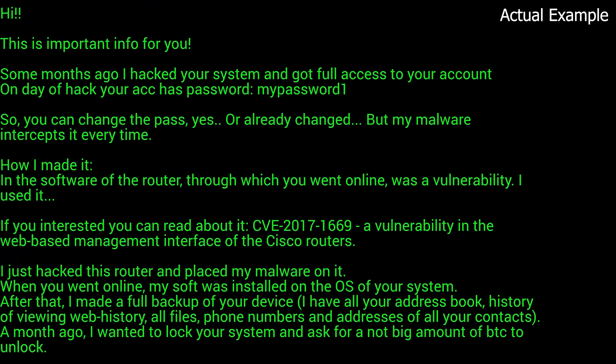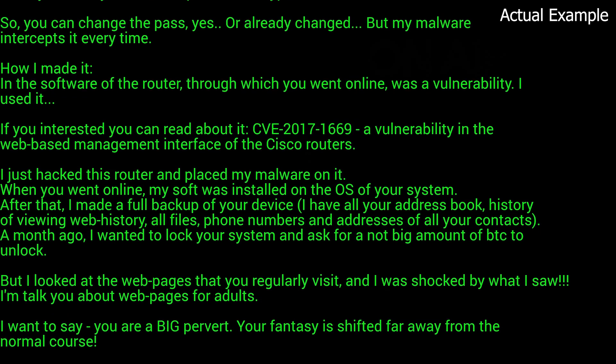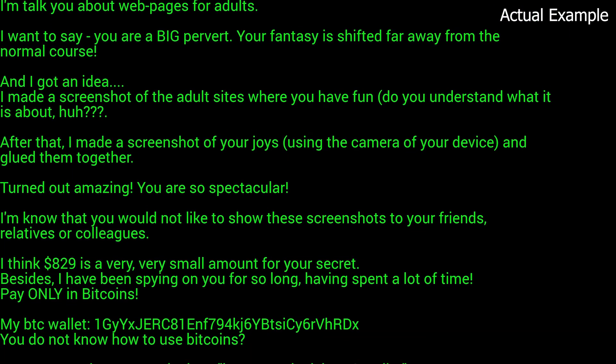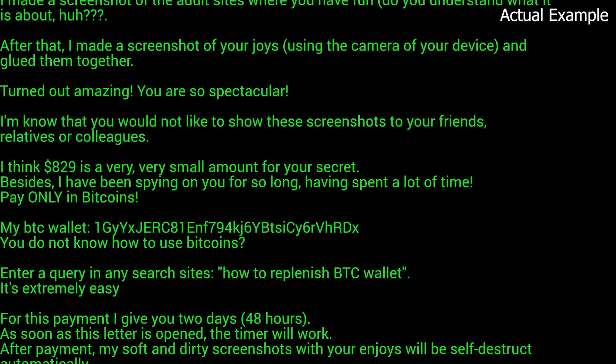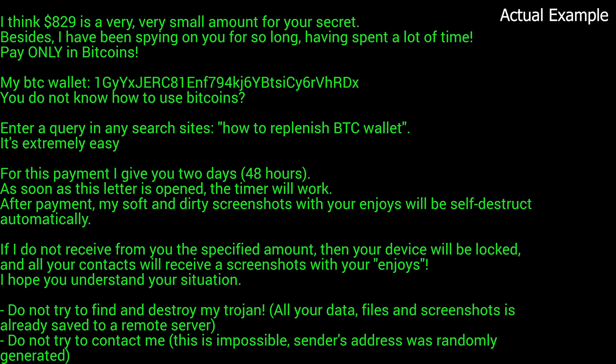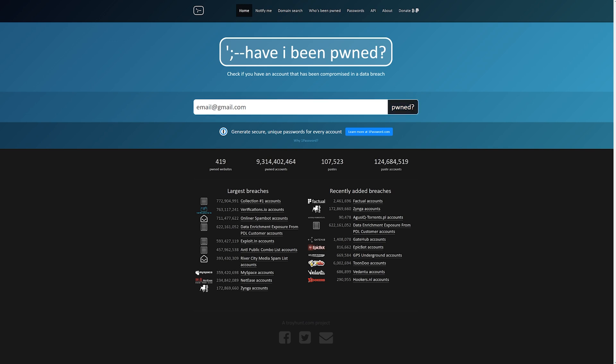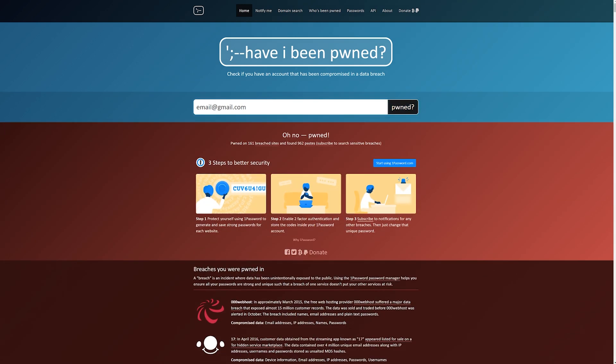That database is then posted to websites on the dark web for anyone to see. Hackers use this information in automated scams. Some even will send you an email with your password in the subject line, using fear tactics — saying things like they have compromising material on you, and if you don't pay up, they'll blast all of your email contacts with it. One useful tool I've used is a website called haveibeenpwned.com — link in the description. You can enter your email address and it will tell you if it is found in a database on the dark web.